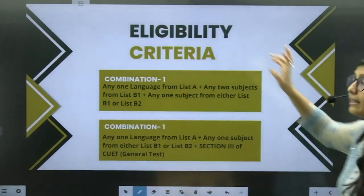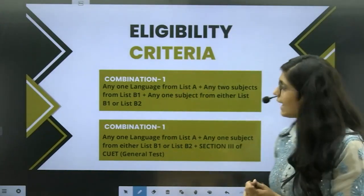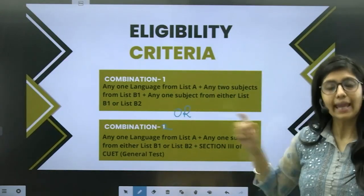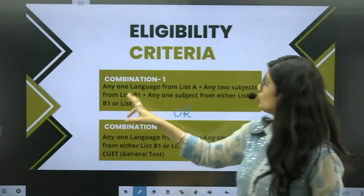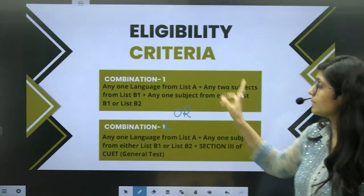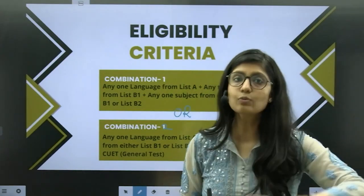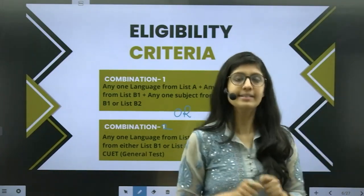Now let us see the eligibility criteria. For all four courses, the eligibility criteria is the same. They have given you two combinations — Combination 1 and Combination 2 — and you need to pick any one of the two. Combination 1 says that you should have any one language from List A, any two subjects from List B1, and any one subject from either List B1 or List B2. In a couple of seconds, I will be showing you List A and List B.